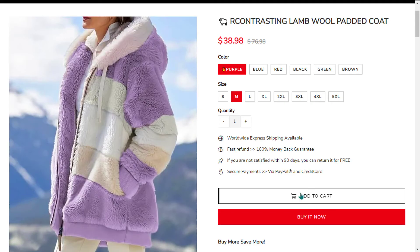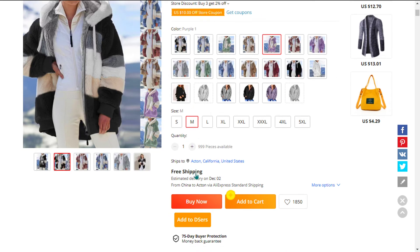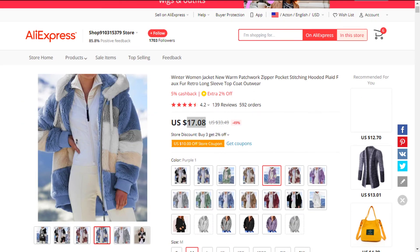The selling price of the lamb wool padded coat is just under $39, whereas the product cost is only $17.08. Shipping is completely free, so you're looking at a very good profit margin of $21.92.